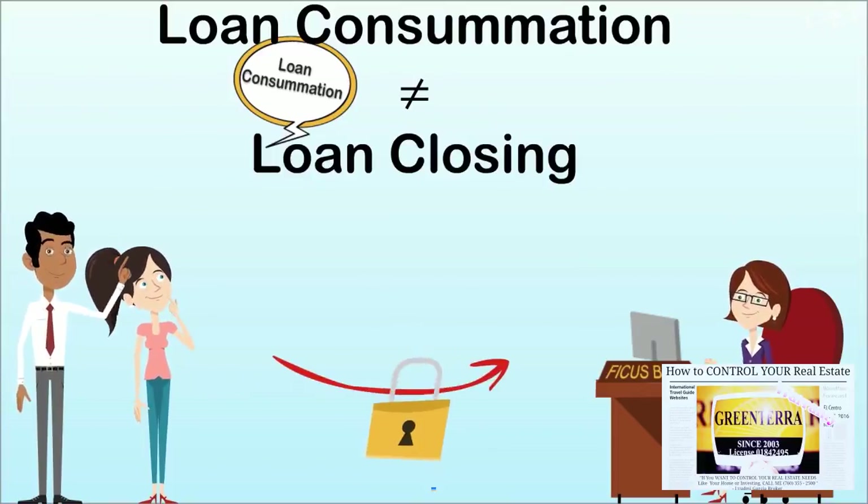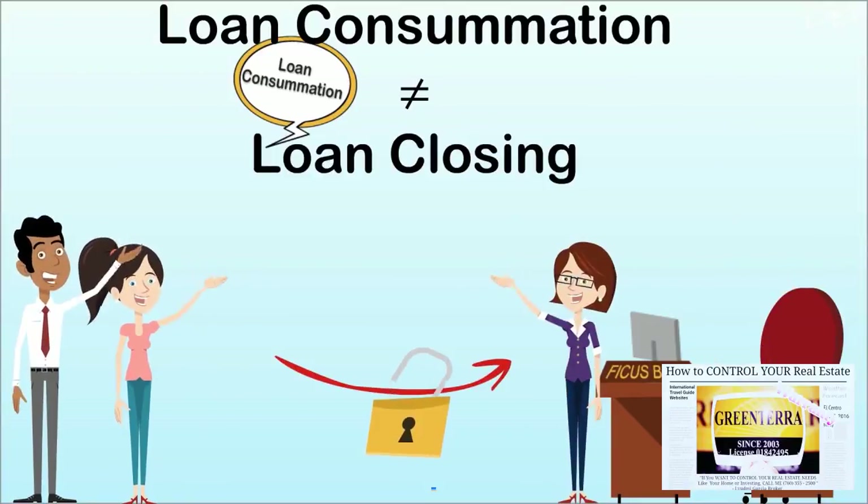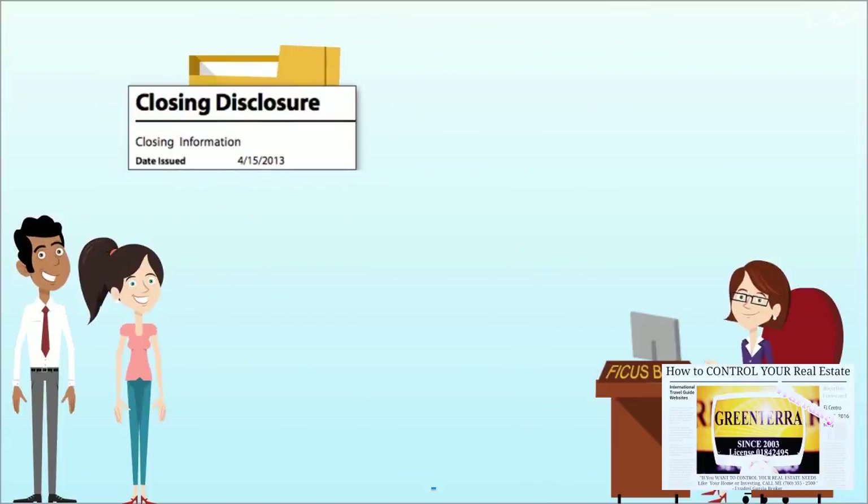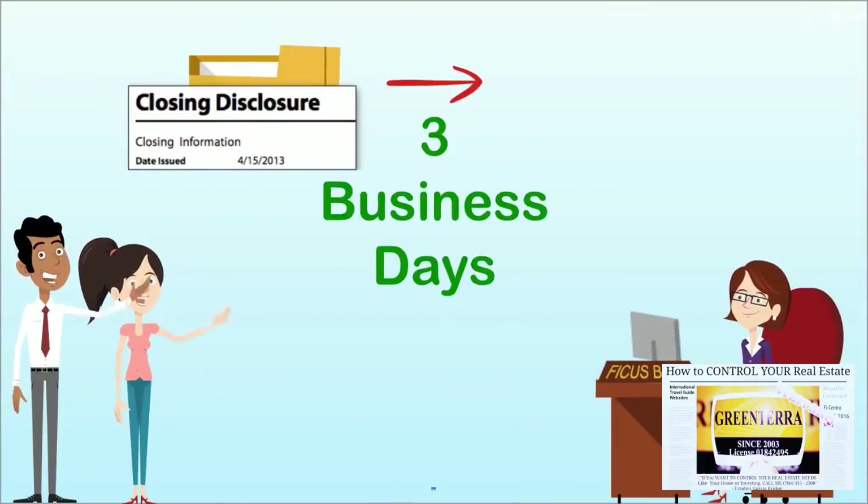Consummation occurs when you become contractually obligated to the creditor on the loan, not, for example, the real estate seller. The disclosure must be delivered three business days prior to the legal consummation date.